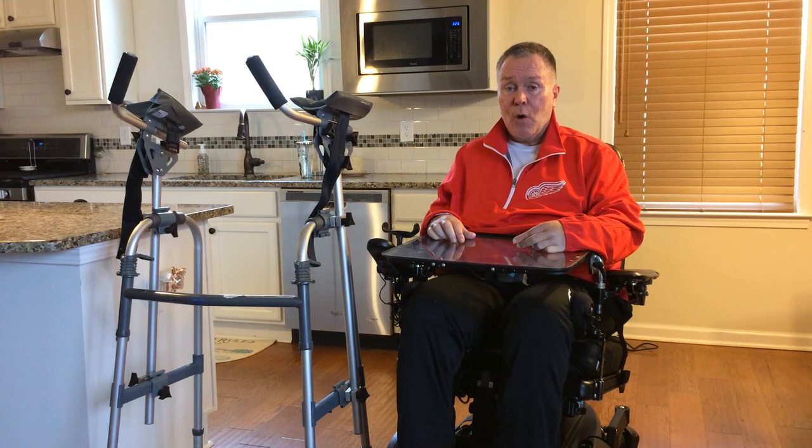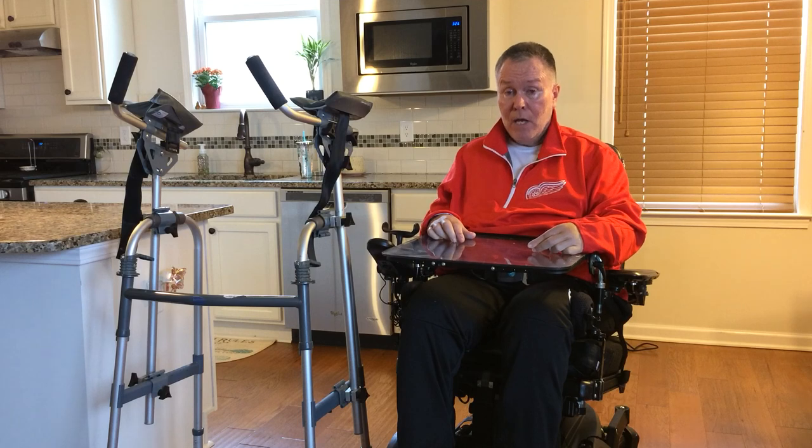Hello again, it's Keith Stone, the Optimistic Quadriplegic, talking again about some more adaptive equipment that I have.